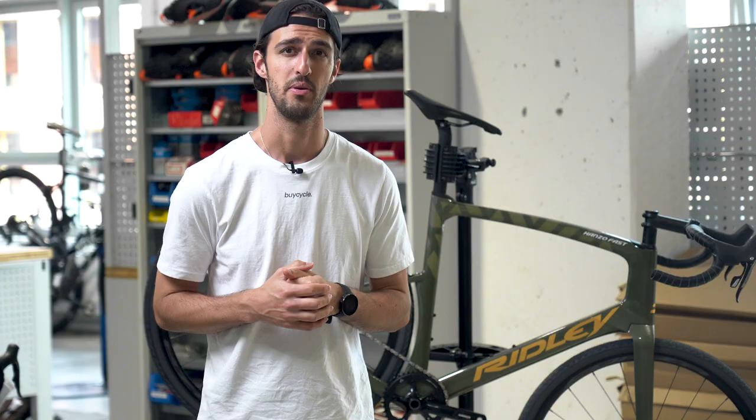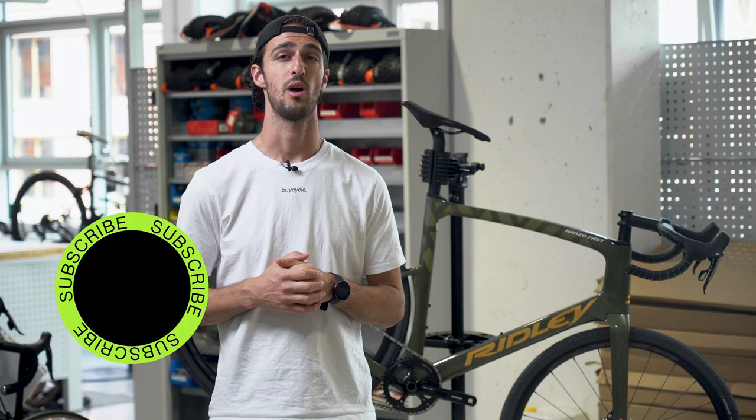Well, thank you very much for watching. I hope you enjoyed this video and found it helpful. If you have any further questions, feel free to leave a comment down below. Don't forget to like and subscribe, and until next time — peace.